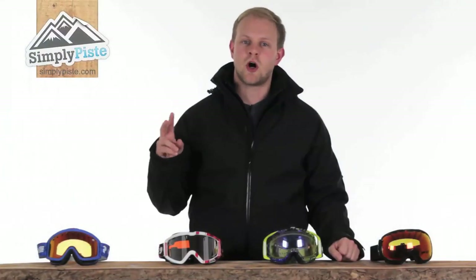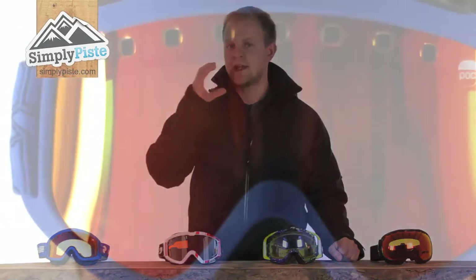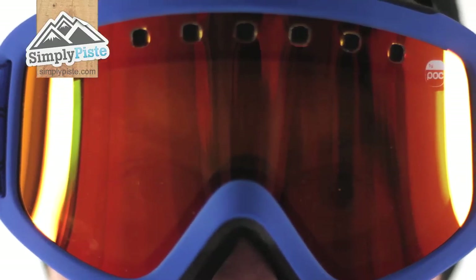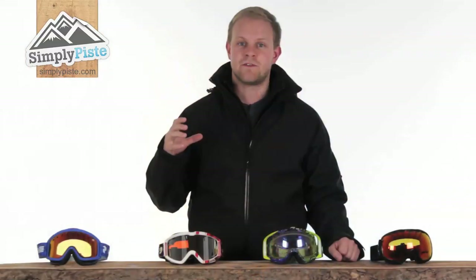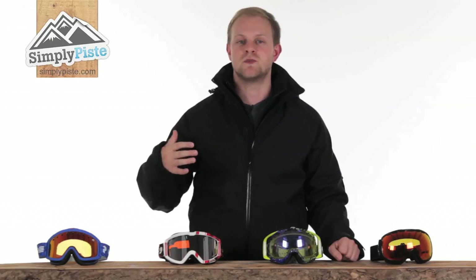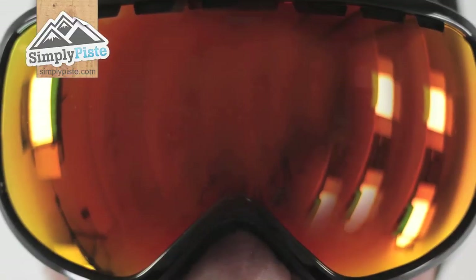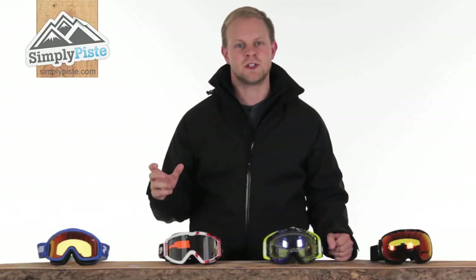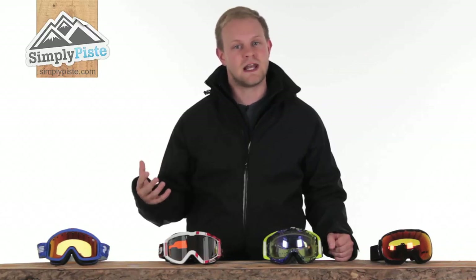There are two common lens shapes: flat and spherical. Flat lenses curve left to right across the eyes and face, but the lens surface between the nose and the forehead is vertically flat. Flat lenses are slightly cheaper and give you great peripheral vision, however at times can cause more glare than a spherical lens. Spherical lenses also curve left to right across the eyes and face, but feature a curved central surface between the nose and the forehead, allowing great peripheral vision, less distortion, and less glare, but they do cost slightly more than a flat lens.